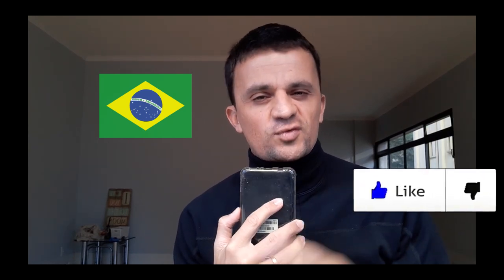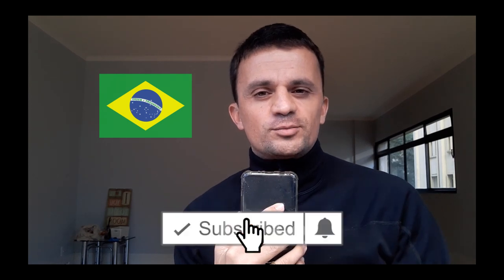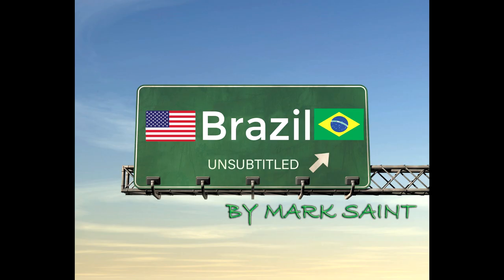I hope you have enjoyed this video. I tried to be as fast as I could and give you as much information as possible. If you liked this video, please click on like, subscribe to the channel to receive more videos about Brazil, and click on the bell button for notifications to your cell phone or computer. This is Mark Saint — thank you very much. Keep following us. See you next time. Take care, bye!